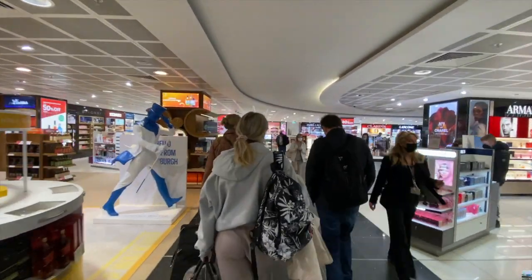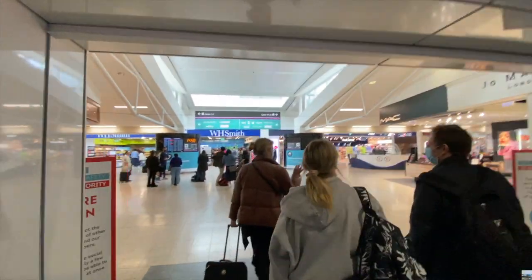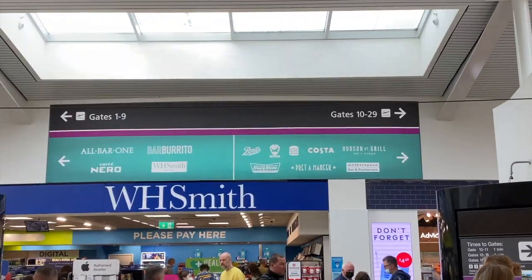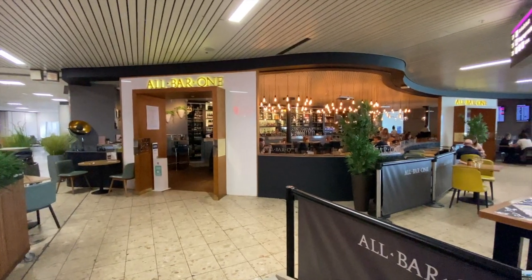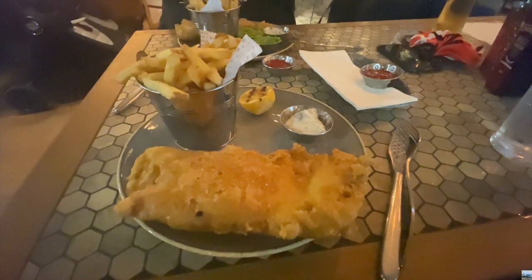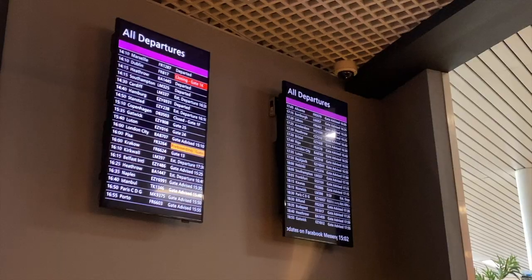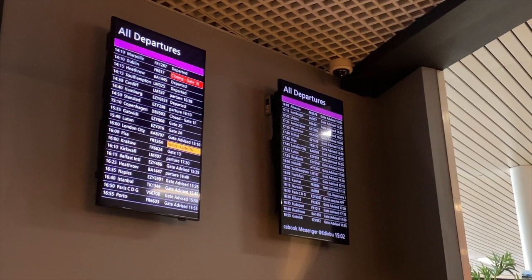I didn't buy anything from the duty free store so we continued on towards the departure lounge which has a decent selection of shops and restaurants. We headed to the All Bar One restaurant for a late lunch. I opted for a glass of lemonade and some fish and chips which were good.